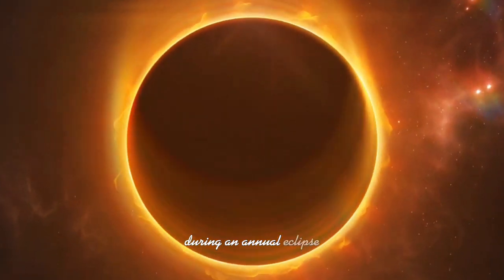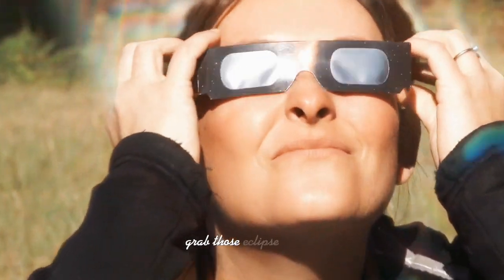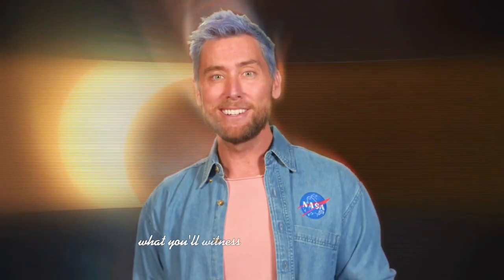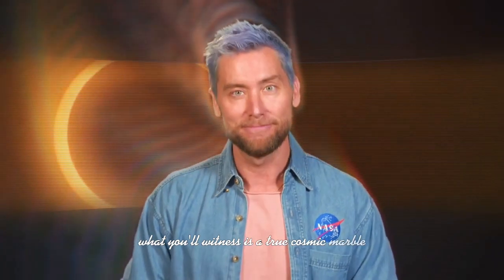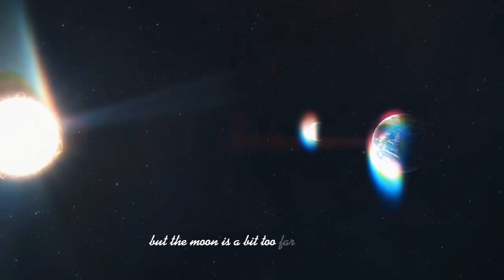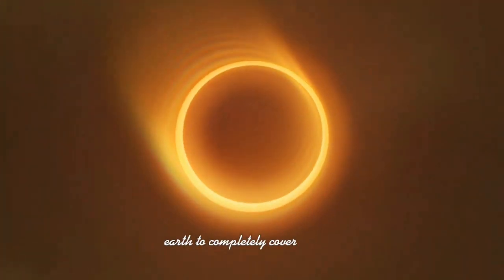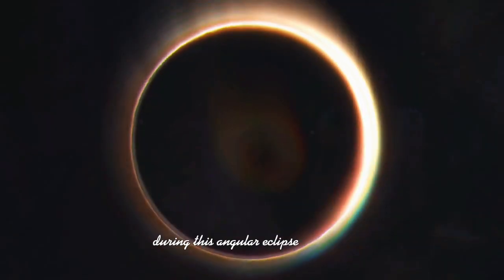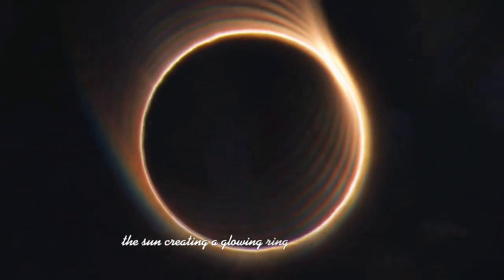During an annular eclipse it's not the moment for a sun staring contest. Grab those eclipse glasses and shade your eyes from the ring of fire. What you'll witness is a true cosmic marvel. The moon will move between the Sun and the Earth, but the moon is a bit too far away from Earth to completely cover the Sun. So when you look up at the sky during this annular eclipse you'll see the Sun creating a glowing ring around the moon.